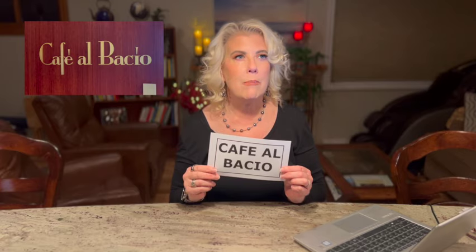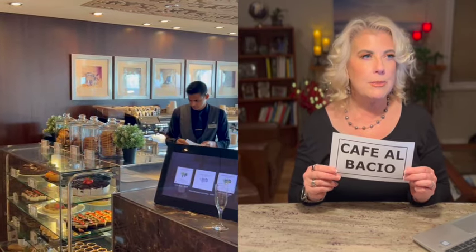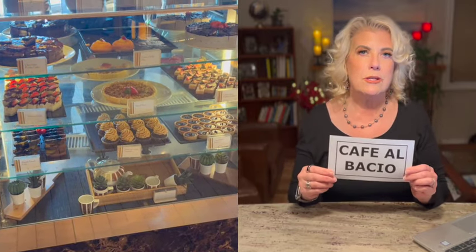Cafe al Bacio — everybody says go there. The food is included: all the treats, croissants, and cookies at Cafe al Bacio are included. Specialty coffees are included with your drink package; otherwise you pay per item. The Spa Cafe is another place cruisers highly recommend. It's located in the Solarium with limited hours for breakfast and lunch, offering healthy options. It's kind of tucked away, so you have to look for it.